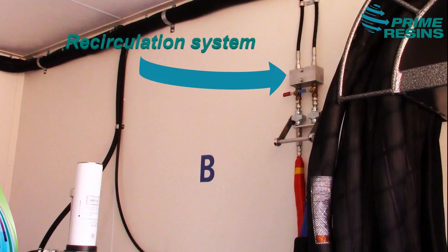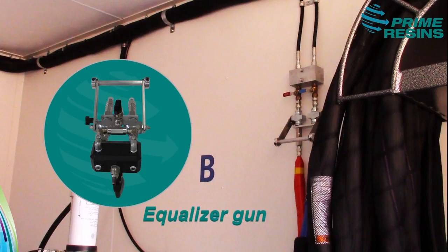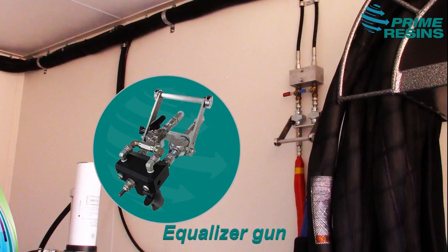We also have our second recirculation system, where you can recirculate through your 210 feet of supplied heated hose by connecting your equalizer gun bracket to the manifold, for recirculation for your weekly maintenance run.